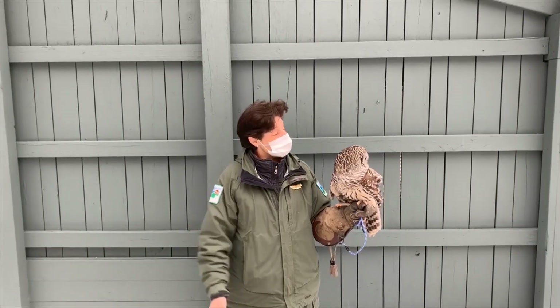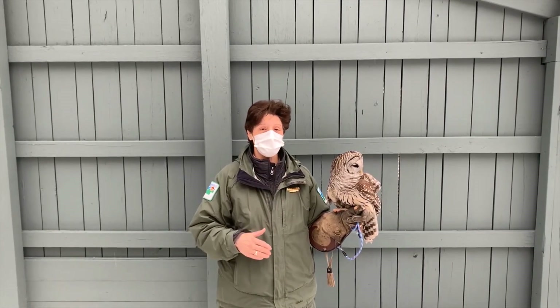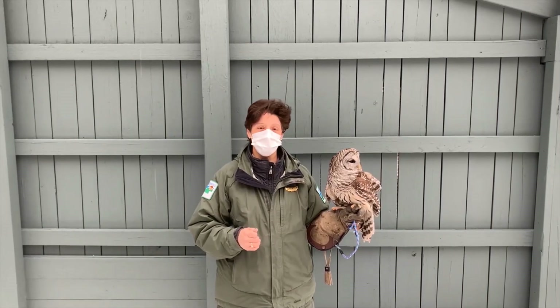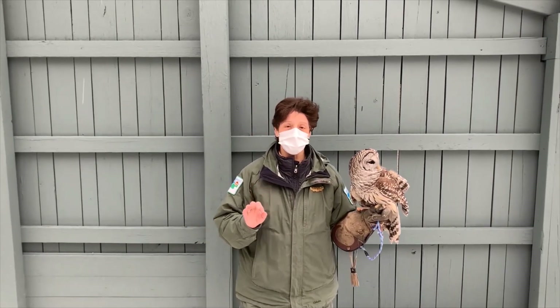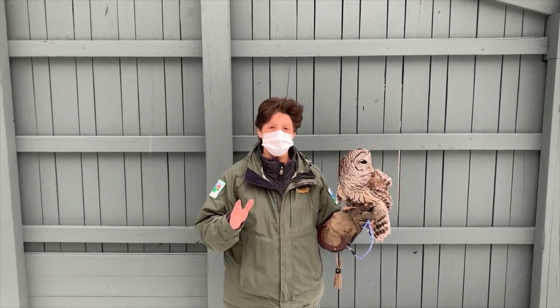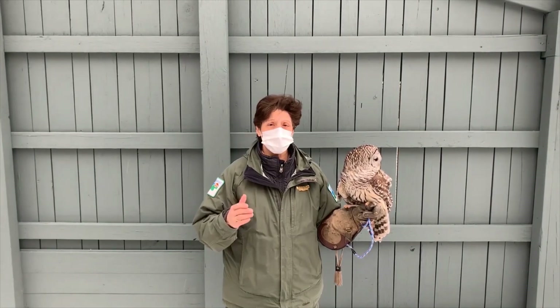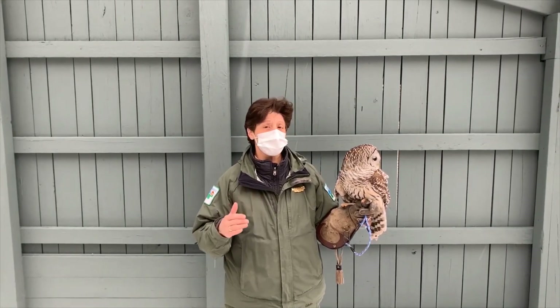This is Hemlock. Hemlock is a Barred Owl. Barred Owls are very common here in Northeast Ohio, and this time of year — the end of fall and winter — is the best time to hear Barred Owls. They have a very loud signature call that sounds like "who cooks for you."